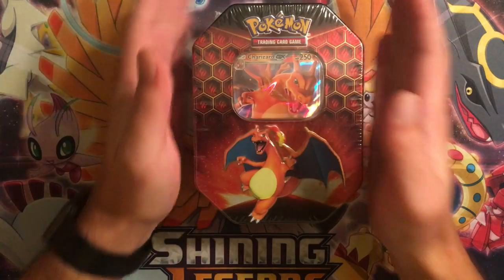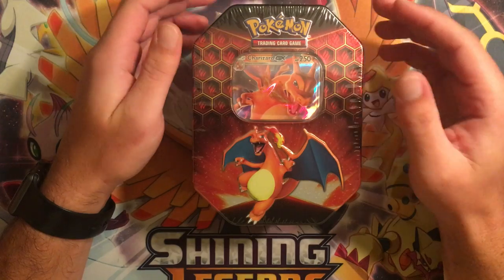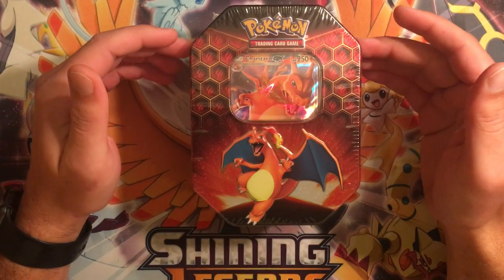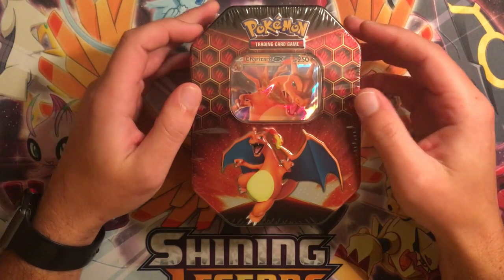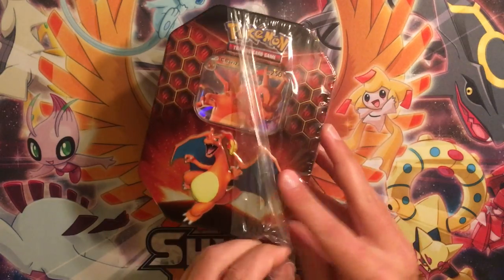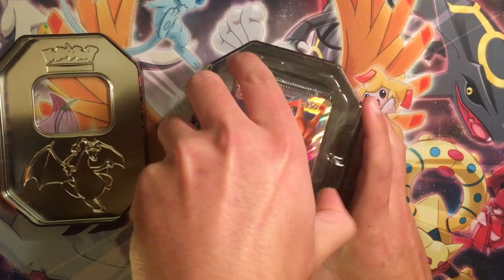I do want to take that Charizard out and add both of them to the binder, but we'll settle with one for now. I think I'm going to go back every Thursday because my Target was stocked — they had everything. If I had to pick a card besides the Charizard, I would try and get an Eeveelution or the shiny Mewtwo. I think those cards would be pretty sweet to add.